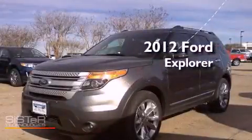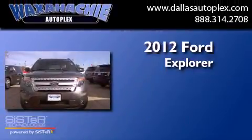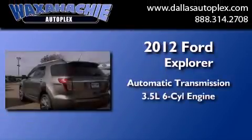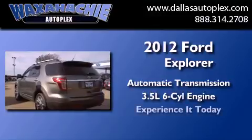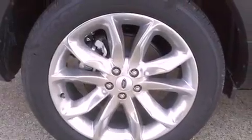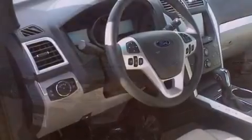This is a brand new 2012 Ford Explorer. This SUV has an automatic transmission and a 3.5 liter V6. Its top features include a low tire pressure indicator, traction control and stability control systems, aluminum wheels, and hill descent control.